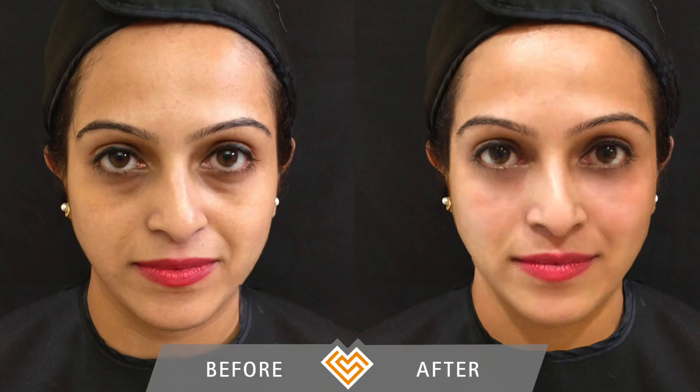The hollow under my eyes was a big concern for me and I wanted to fix this concern for quite a long time. I was hesitant because I was scared of injections, but it didn't hurt at all and I love the treatment result.